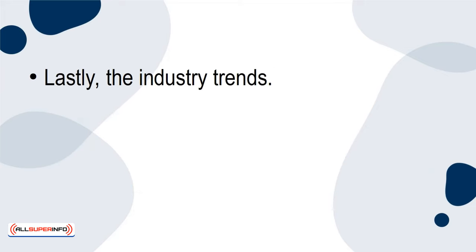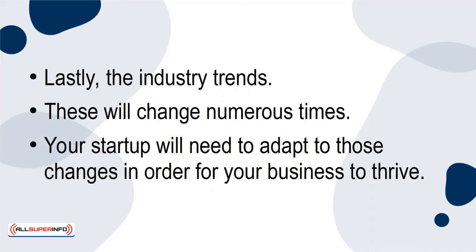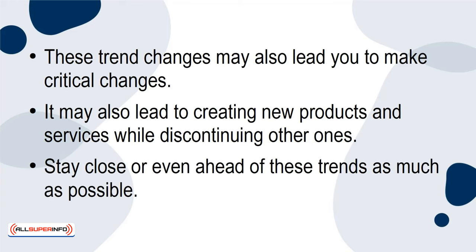Lastly, the industry trends. These will change numerous times, and your startup will need to adapt to those changes in order for your business to thrive. These trend changes may also lead you to make critical changes — it may lead to creating new products and services while discontinuing other ones. Stay close to, or even ahead of, these trends as much as possible.